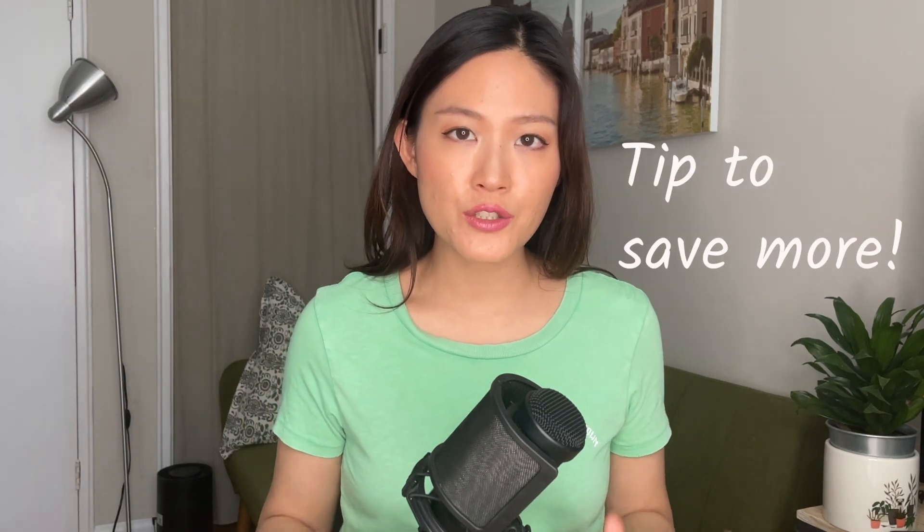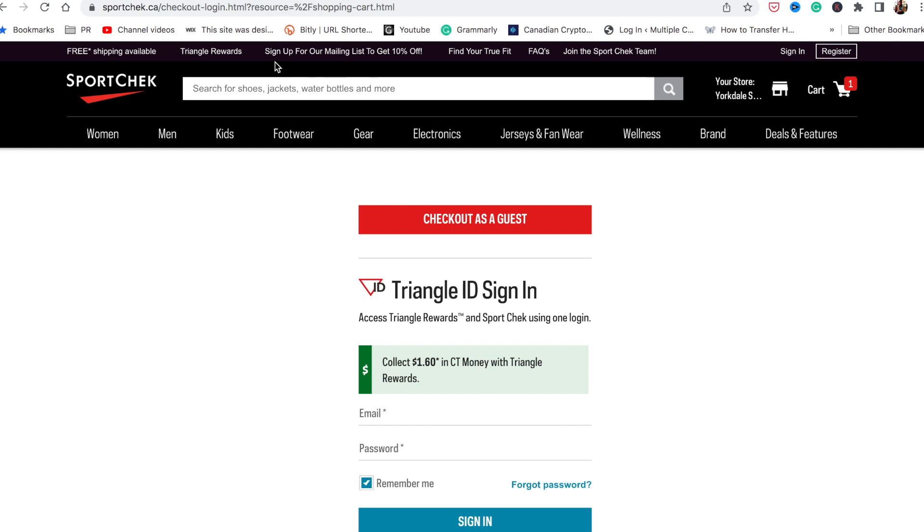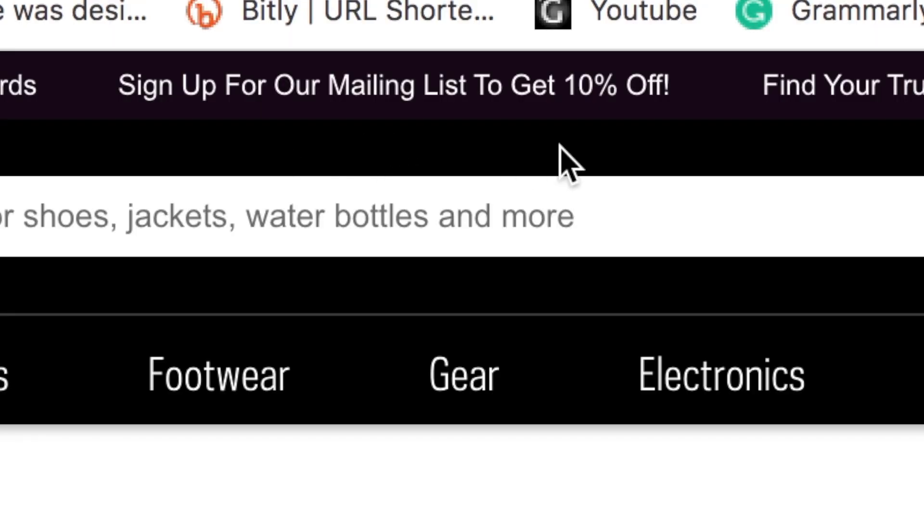Pay attention to this one very important thing if you want to save even more money. Up on the site it says sign up for the mailing list to get 10% off. So if you're not signed up yet, make sure that you do that so you can add an additional 10% off, which would practically almost pay the HST for you.